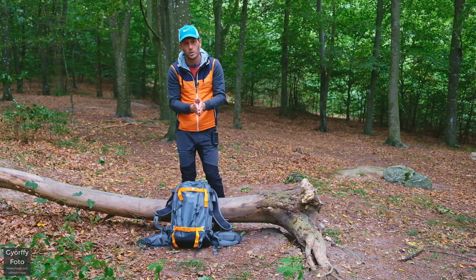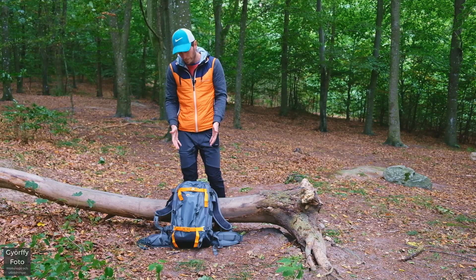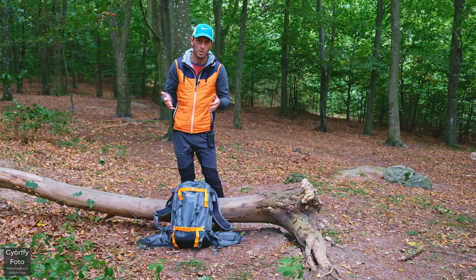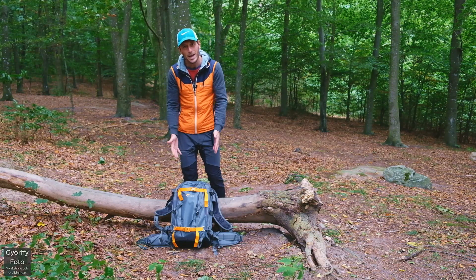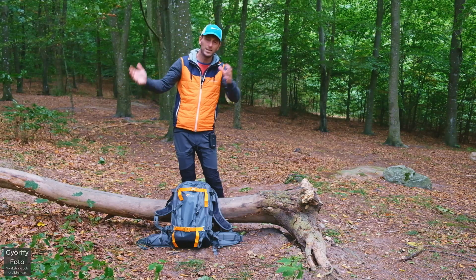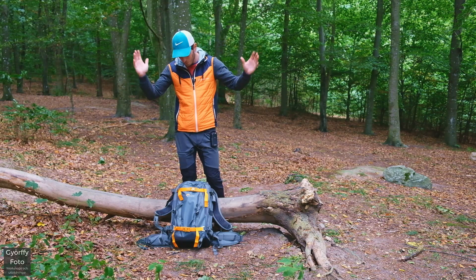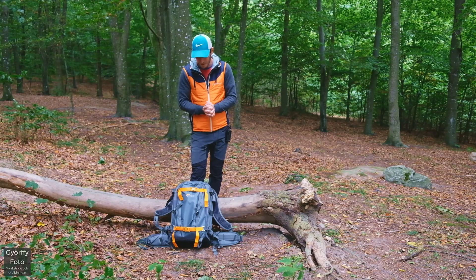Om några dagar åker jag upp till Sälen tillsammans med Niklas Higén, så jag tyckte att då måste jag investera i någonting som går bra att bära. En ryggsäck som är bekväm att bära, och som kan ta all min utrustning – kameror, stativ, drönare, mikrofoner, rubbet – så att jag ganska ohämmat kan röra mig runt ute i fjällen.